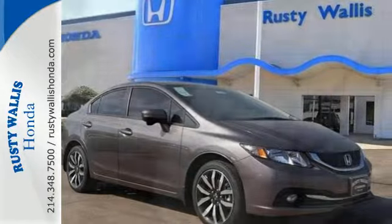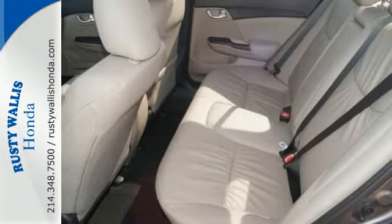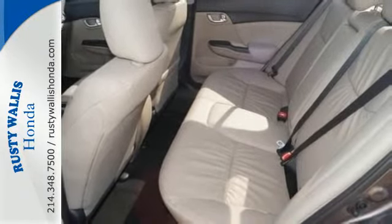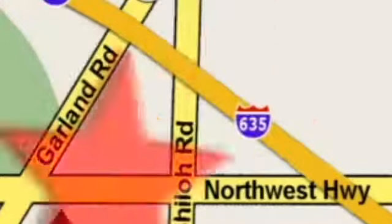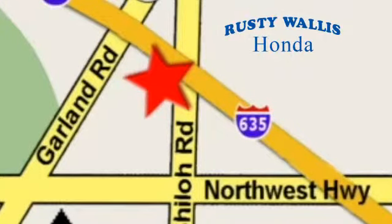Cruise in and take a look at this safe and stylish Civic today. At Rusty Wallace Honda, our primary goal is to satisfy our customers. Stop in today. We're easy to find just off I-635 at Shiloh Road.